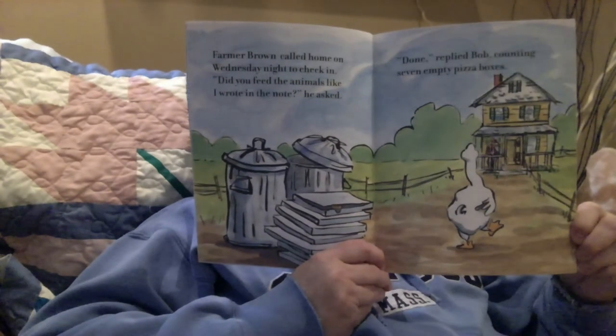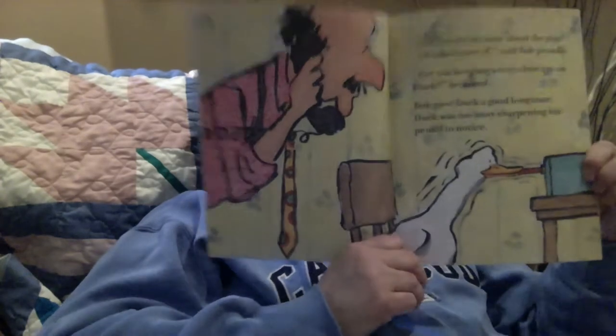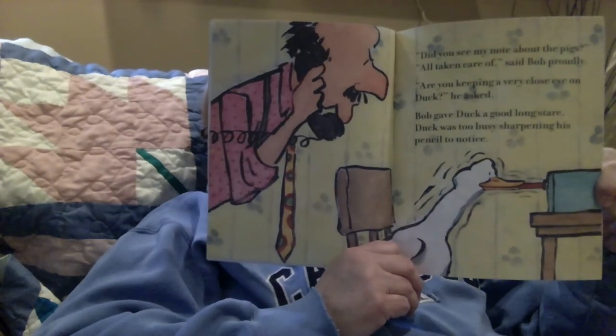Farmer Brown called home Wednesday night to check in. 'Did you feed the animals like I wrote in the note?' he asked. 'Done,' Bob replied, counting seven empty pizza boxes. 'Did you see my note about the pigs?' 'All taken care of,' Bob said proudly. 'Are you keeping a very close eye on Duck?' Bob gave Duck a good long stare. Duck was too busy sharpening his pencil to notice. 'Just keep him in the house,' ordered Farmer Brown. 'He's a bad influence on the cows.' Giggle Giggle Moo. Giggle Giggle Oink. Giggle Giggle Quack.